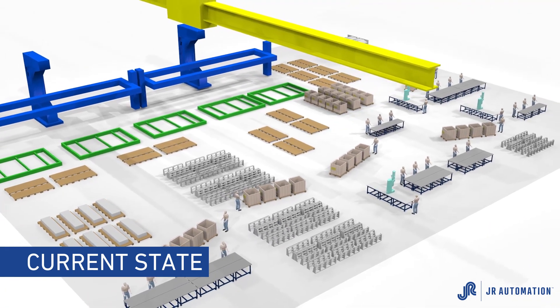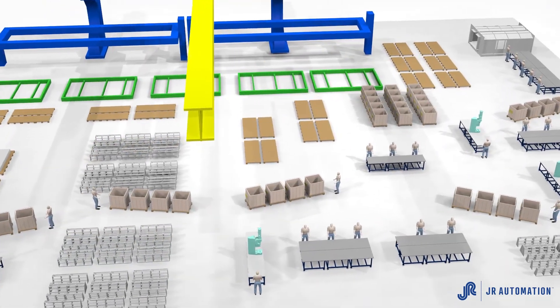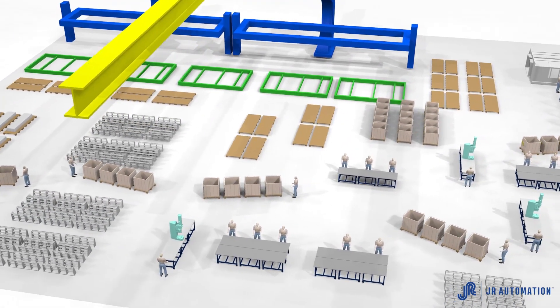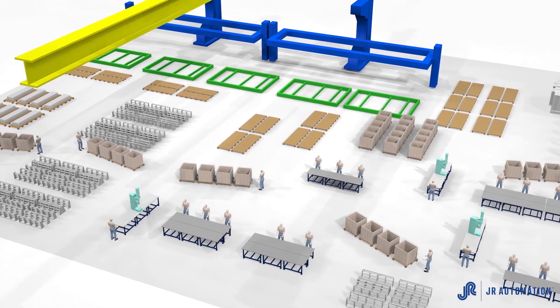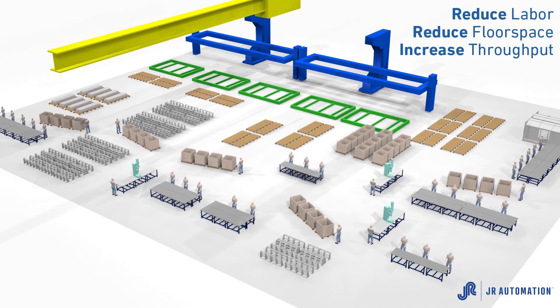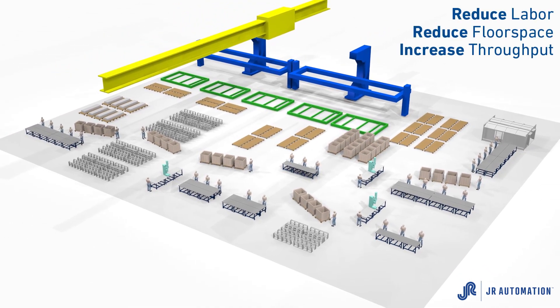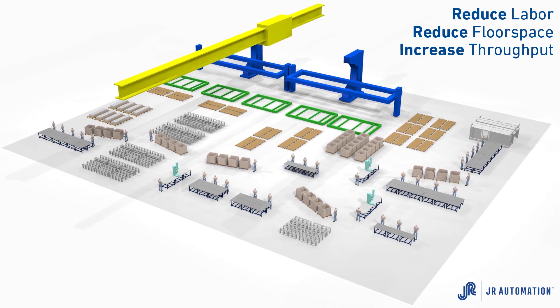Many of today's plant floors are constrained with raw material, WIP, numerous material handling carts, and with tooling and capital equipment spread across the floor. Customers are asking themselves how they can find a way to reduce labor and floor space capacity while still increasing throughput by 10 to 20 percent each year.